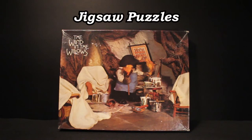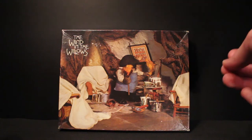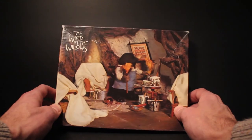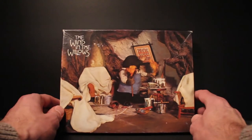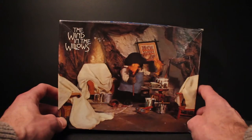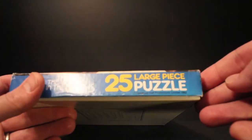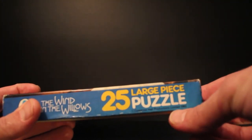Hello everyone and welcome to the first of my Wind in the Willows merchandise videos. As you can see I've got a jigsaw puzzle in front of me. This video is dedicated to all the jigsaw puzzles that I believe were released — a total of four small ones, four large ones, and then one random one as well. These were released in 1982, which predates the original Cosgrove Hall film that premiered in December 1983 on ITV. You can see there it says Cosgrove Hall Productions Limited 1982.